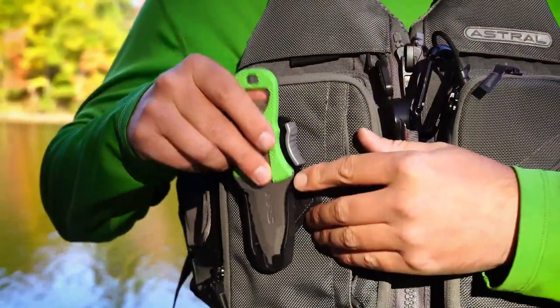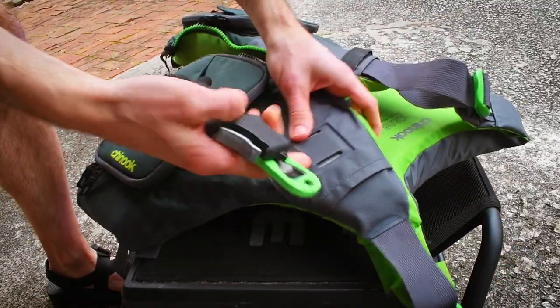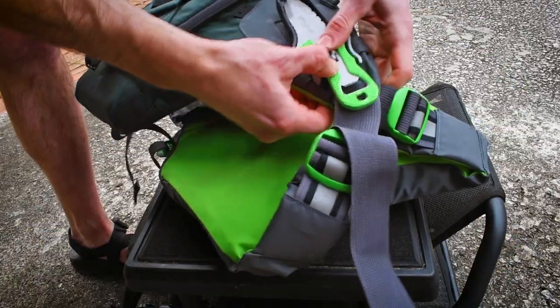A good quality dive knife like the NRS Co-Pilot is a must have. Most kayak fishing PFDs have a plastic knife holder built in to put it easily within reach.